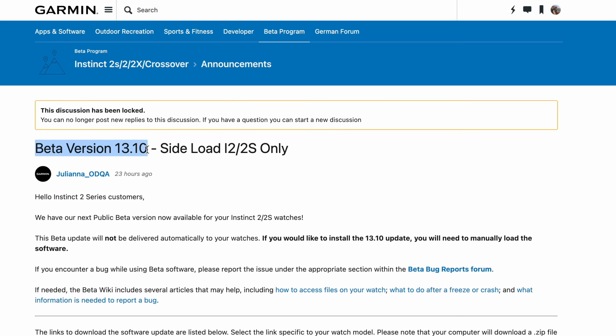Well, common sense has prevailed, and as of today there's now a beta for the Instinct 2 series — both the 2 and the 2S — that adds those features in.